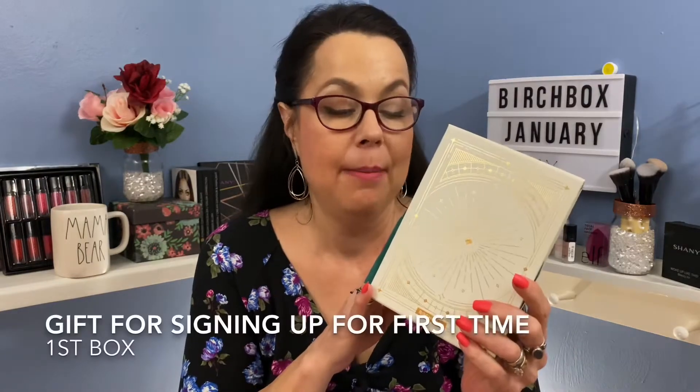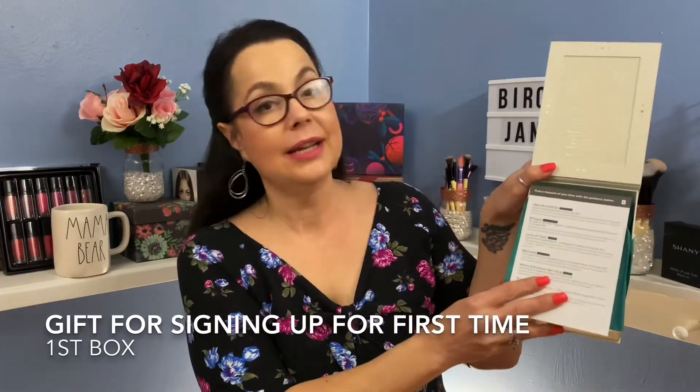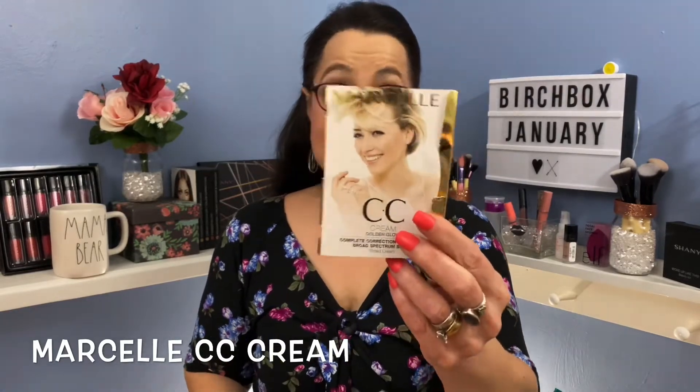We're going to start with this one since this was the free one, I believe. This is the gift for her signing up to Birchbox for the first time. Here's what it looks like on the inside — it's a very beautiful little box and they have it nicely wrapped with tissue paper. The first item out is the Marcel CC Cream, SPF 35, in the color Golden Glow. The full size of this would be $34. I love CC Cream and I can't wait to try this — I've never tried this brand either, so that is why I'm really liking these little beauty boxes because I'm getting things I would never try before.